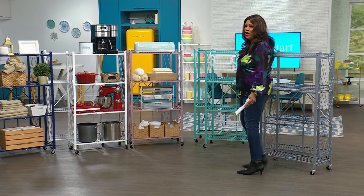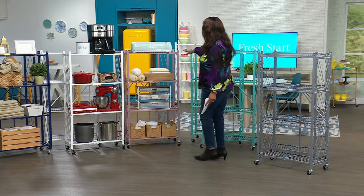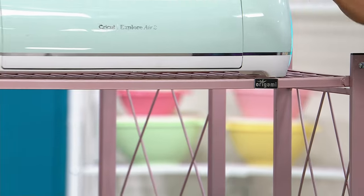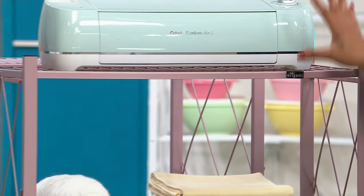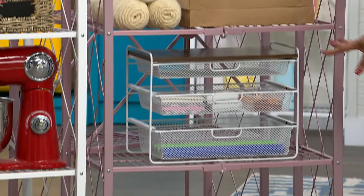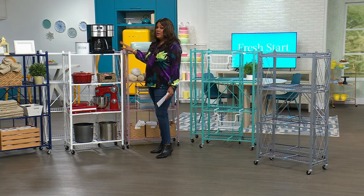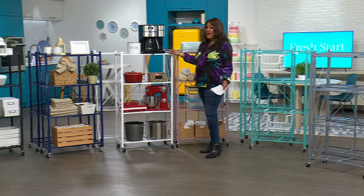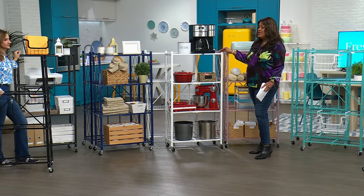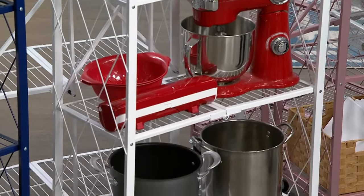Crafters, calling all crafters — this is a beautiful display for where to put your Cricut, all of your yarn, everything you need for crafting. The white is also very popular. Fewer than 700 left in black and 700 in white. I would not wait — and of course we have the navy.